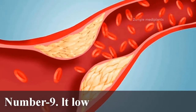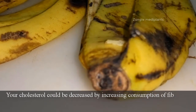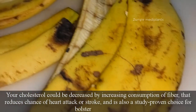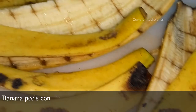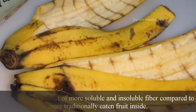Number 9: Lowers cholesterol. Your cholesterol can be decreased by increasing consumption of fiber, which reduces the chance of heart attack or stroke and is a study-proven choice for improving any diet. Banana peels consist of more soluble and insoluble fiber compared to the more traditionally eaten fruit inside.